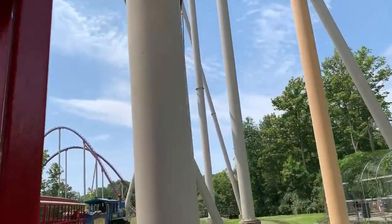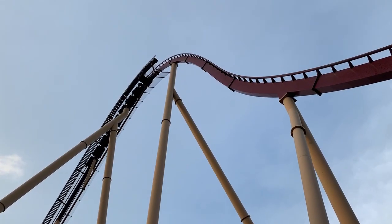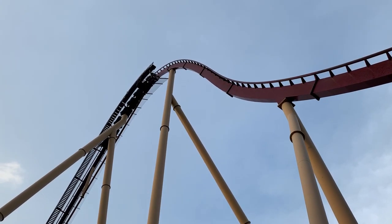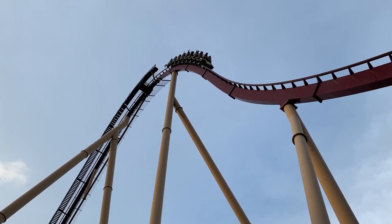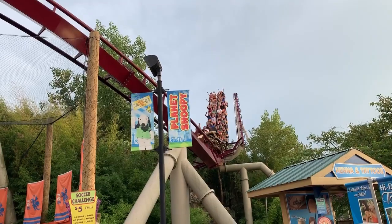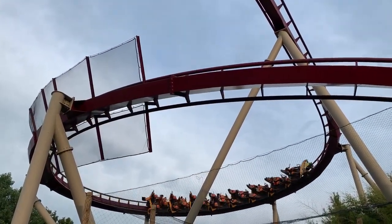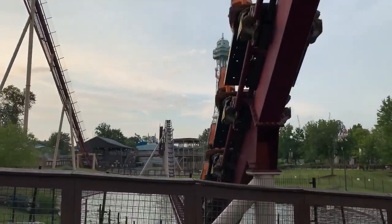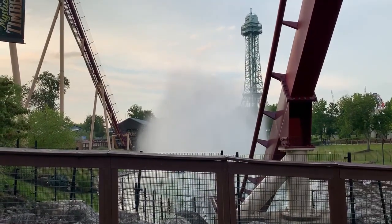Diamondback has been running on the same chain for 13 years at this point, so I think it was just time for the ride to get a new chain. It's nice that Kings Island is investing in this ride — it is one of their biggest draws for the park. It constantly gets consistent lines and is a big people-getter. A lot of guests that come to the park really enjoy Diamondback, so it's nice that Kings Island is focusing on that ride and others around the park.